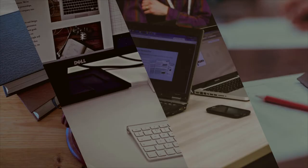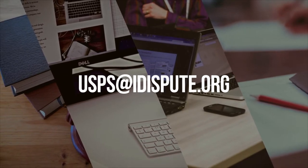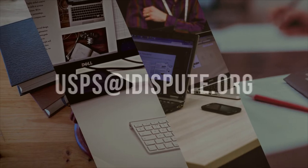But if you are busy and don't have time to drive to the post office, we can do it for you. Please send your document to email usps@idispute.org, and we'll handle all the legwork for you in a quick and convenient manner.